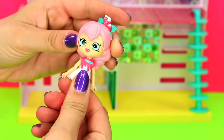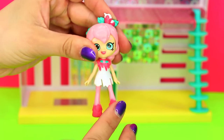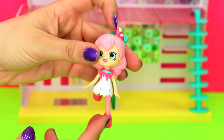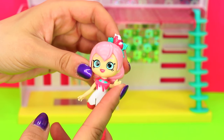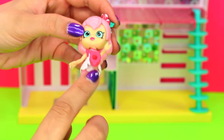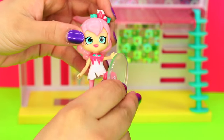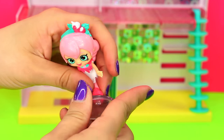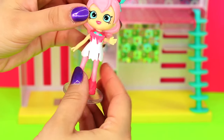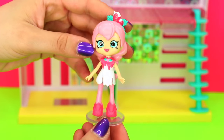She has some great movement at the head, shoulders, and hips. When you are ready to pop the stand in the bottom of her shoe, just push it in, and ta-da! She can stand perfectly on the stand in some cute poses. I just love this Lucy Smoothie shoppy.